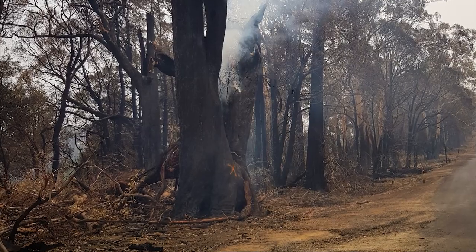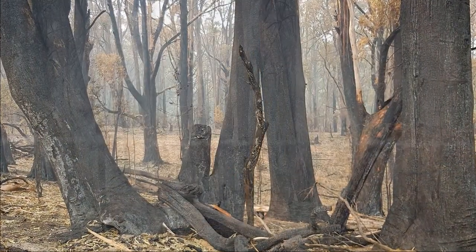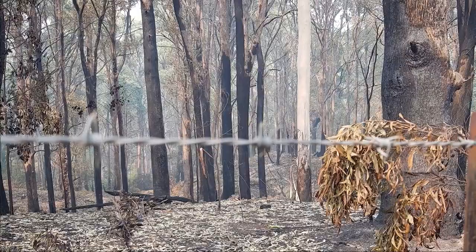When the Dunns Road fire hit Battlow, it crossed into the town from basically here. When we arrived back there was nothing but black — everything just looked like a moonscape. And what was the most terrible thing about it was the loss of the wildlife.